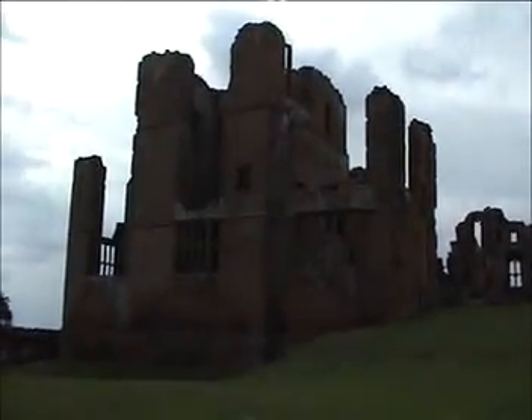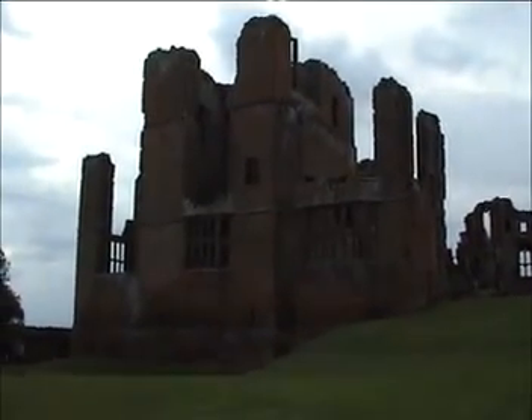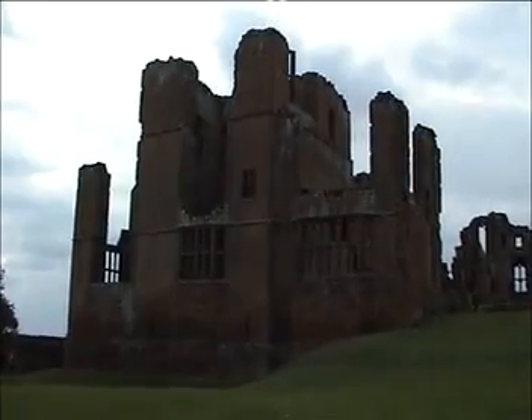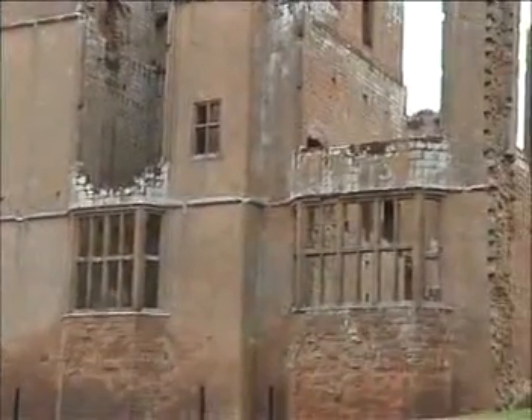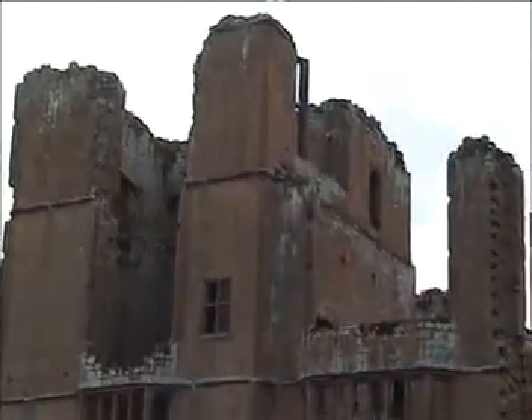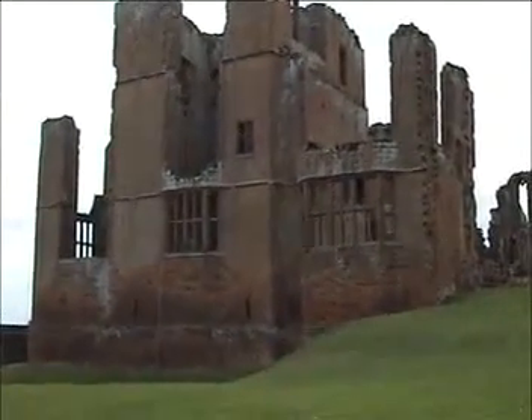This is the remains of the ruins of Kenilworth Castle. This particular bit was built by Robert Dudley for when Elizabeth I came to visit. She visited twice. Grand it was too — it would have been the equivalent of an Elizabethan country house.